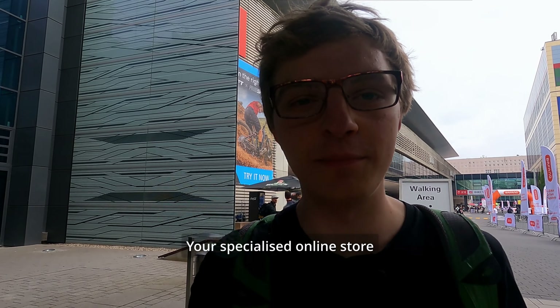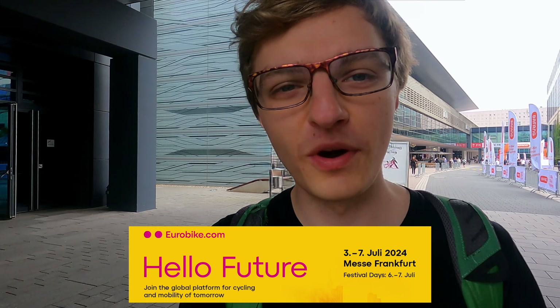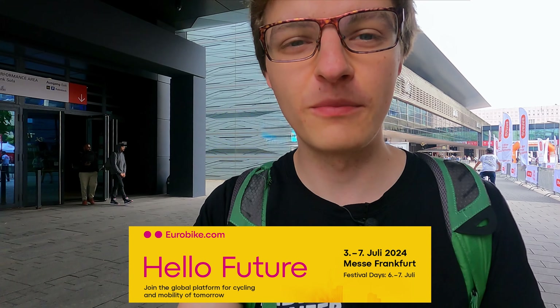A warm hello to all the bike and e-bike friends and passionate enthusiasts out there. Today, I'm at Eurobike in Frankfurt to check out the new and upcoming exciting and innovative products and highlights coming your way in the year 2025. So stay tuned to see what I am going to discover.